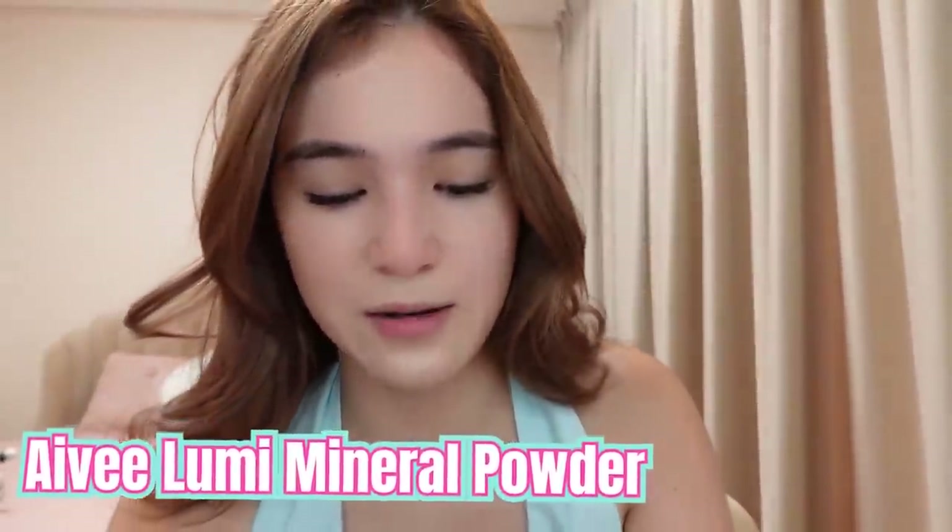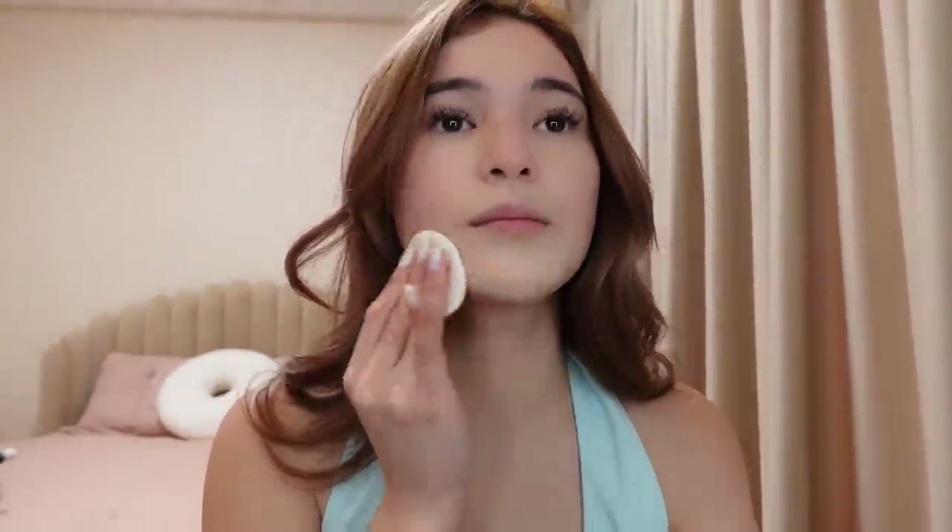Meron na silang powder and makakasiguro ka talaga na it's safe for your skin, kasi syempre, Ivy. Wala na yung mga oil.